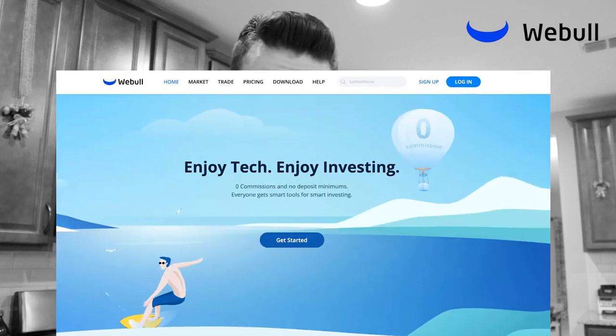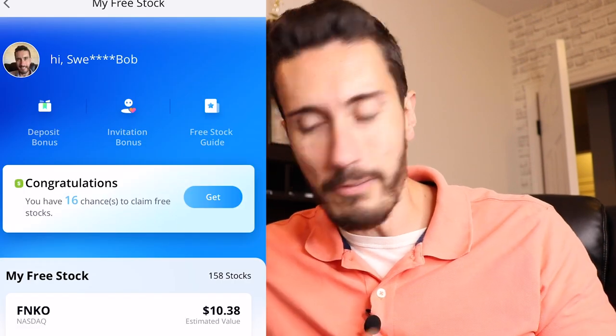Welcome back to another video here on the SuiteLife Money channel. Today we're going to talk about opening some free stocks with Webull, and I'm going to open them live here on camera. At the same time, I'll show you how you can get free stocks with Webull starting right now. I hope you guys are having an amazing day — let's get right to it.